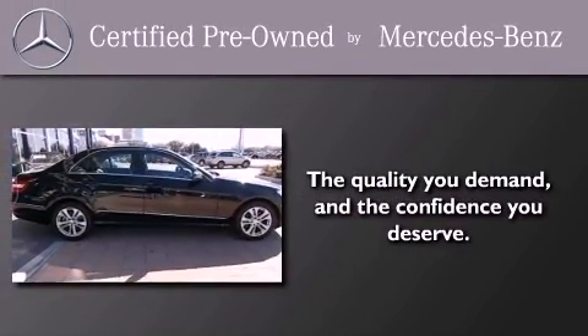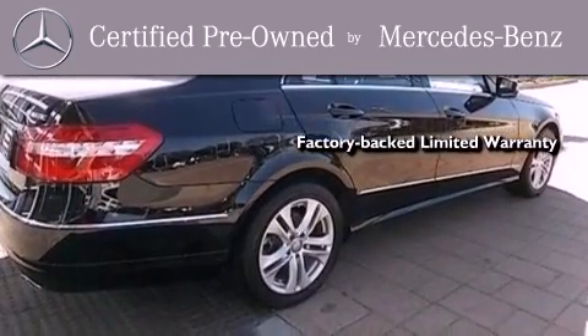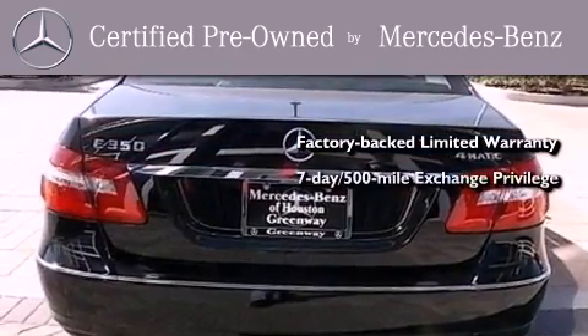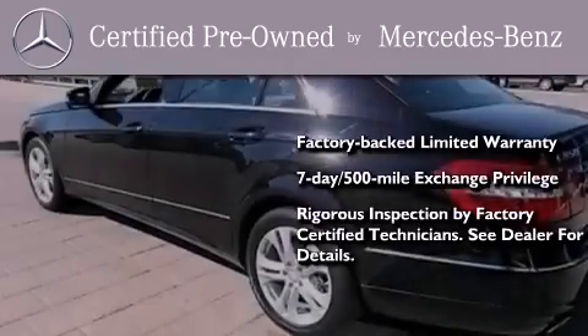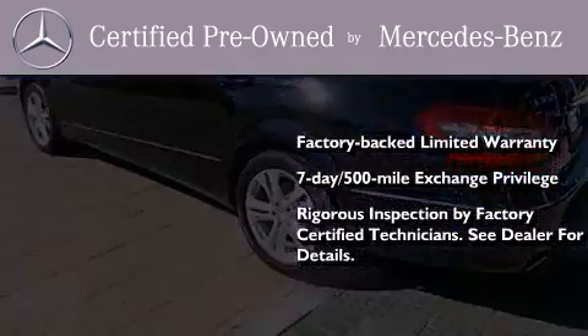This certified Mercedes-Benz isn't your typical used car. It comes with a 1-year factory-backed limited warranty with no deductible, a 7-day, 500-mile exchange privilege, and virtually every system was rigorously inspected by factory-certified technicians. Consider it with confidence.